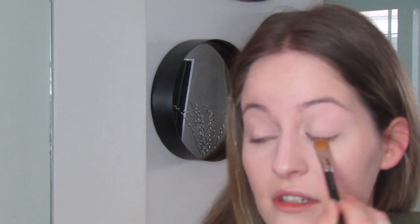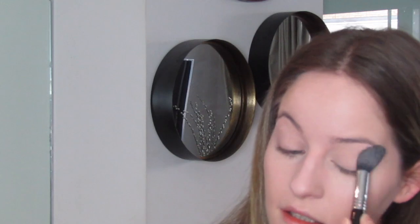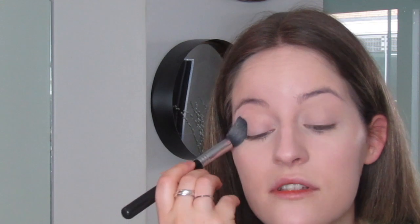Just before setting it — since this concealer does crease a little — I'm going to keep looking down while I blend out my other eye to keep the surface smooth. I actually haven't used a brush to set my eyelid concealer in ages and I love it — it's just really gentle on the eyelids. To set that I'm going to use my Sigma F35 tapered brush, not too much, just to make sure the surface of the eyelid is ready for the powders.